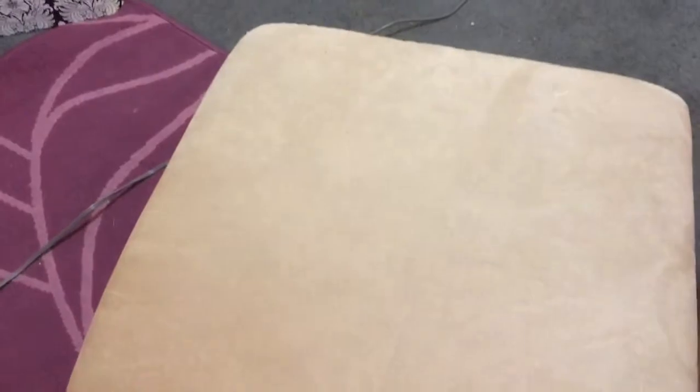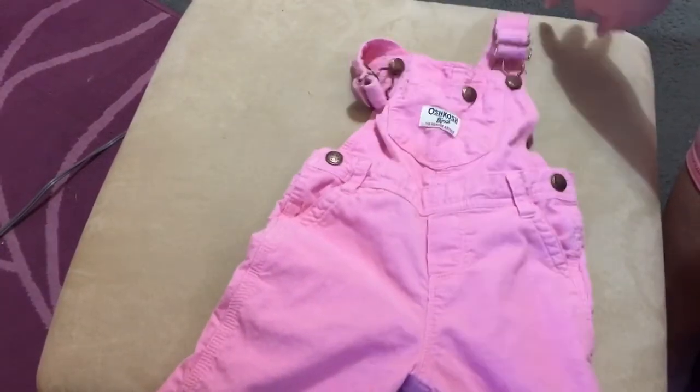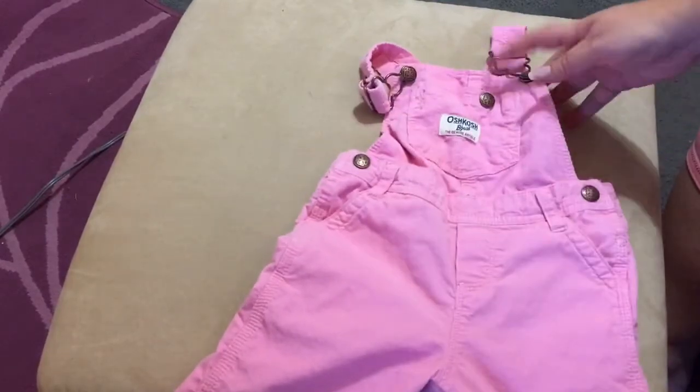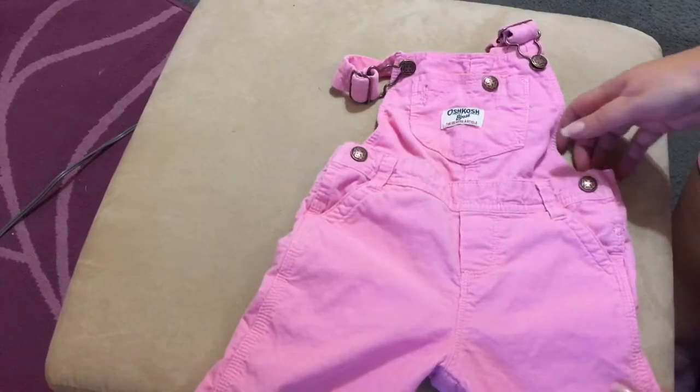I got those on eBay, and I also picked up a pair of pink overalls on eBay as well. They're both Oshkosh and both corduroy. They're just perfect overalls — I love overalls and I love corduroys. So those are the two that I got on eBay recently.